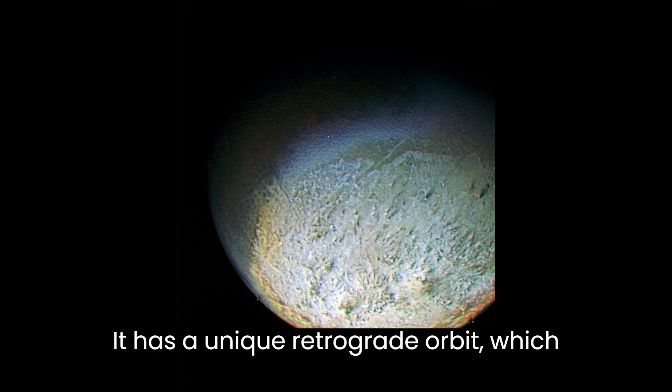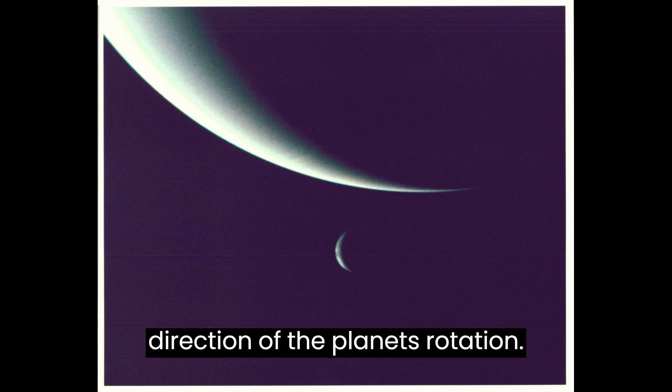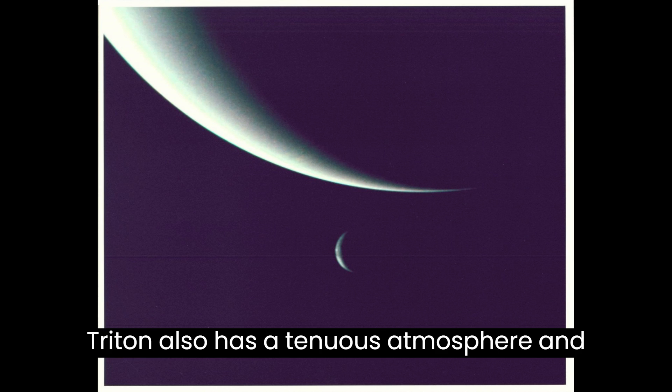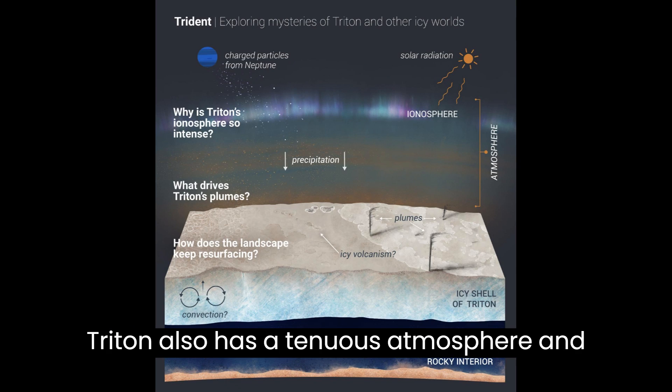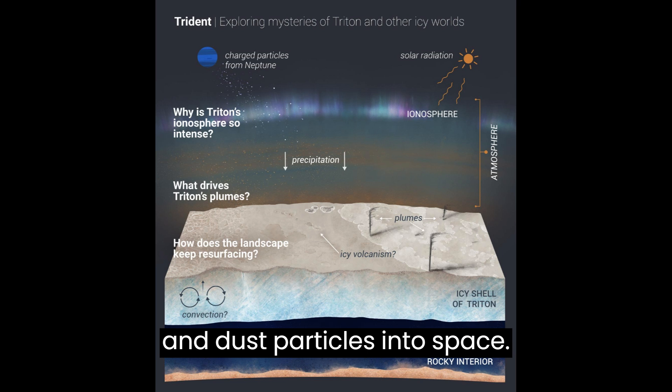Triton has a unique retrograde orbit, which means it orbits Neptune in the opposite direction of the planet's rotation. Triton also has a tenuous atmosphere and active geysers that spew nitrogen gas and dust particles into space.